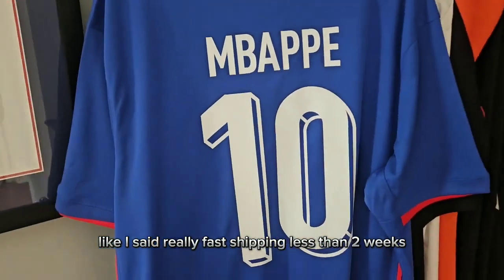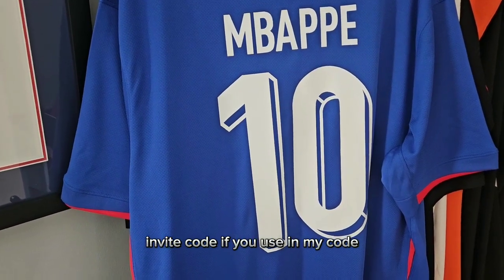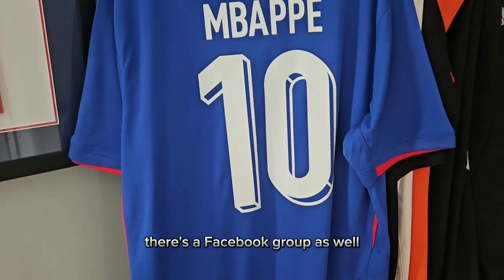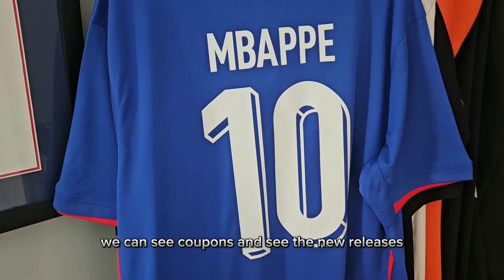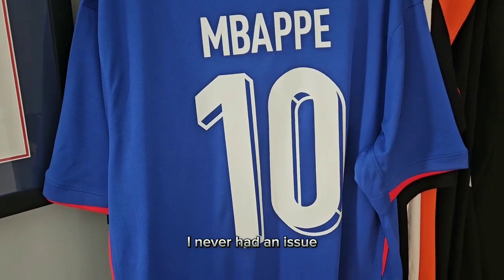Really fast shipping — less than two weeks. If you click on the description I'm going to leave an invite code. If you use the invite code you can save on your first purchase. There's a Facebook group as well where you can see coupons and new releases. If you go through customer service they really get back to you in a couple hours.